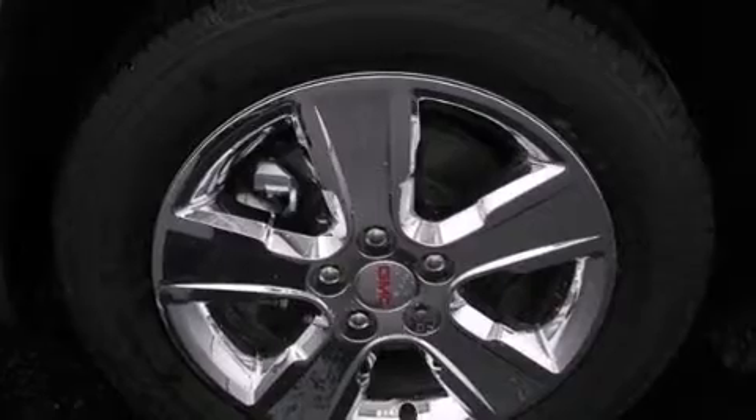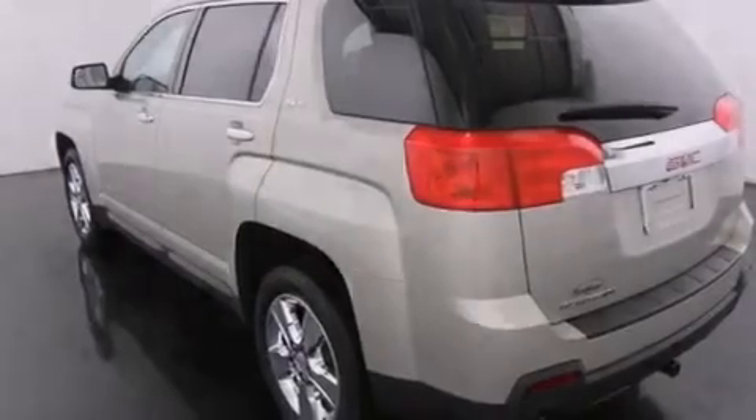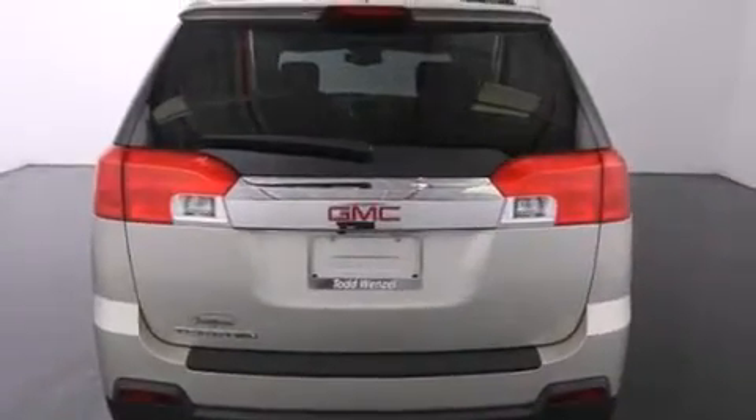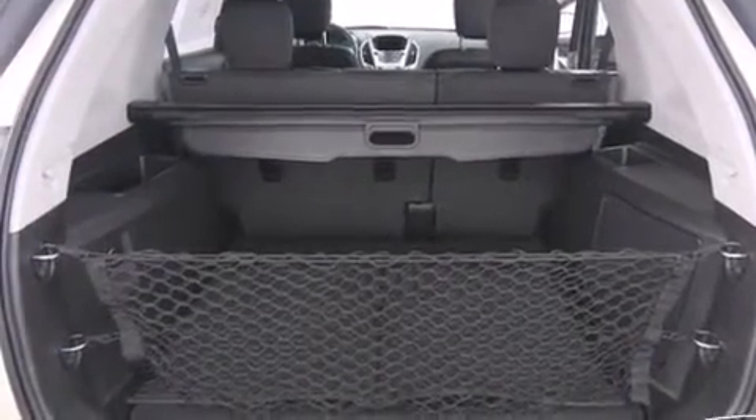Features include a low tire pressure indicator, aluminum wheels, traction control and stability control systems, a passenger side airbag, latch-ready child seat anchors, air conditioning with automatic climate control, cruise control, an anti-lock braking system, and a keyless entry system.